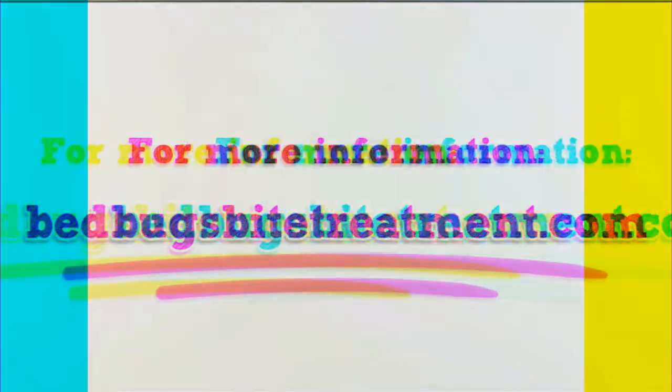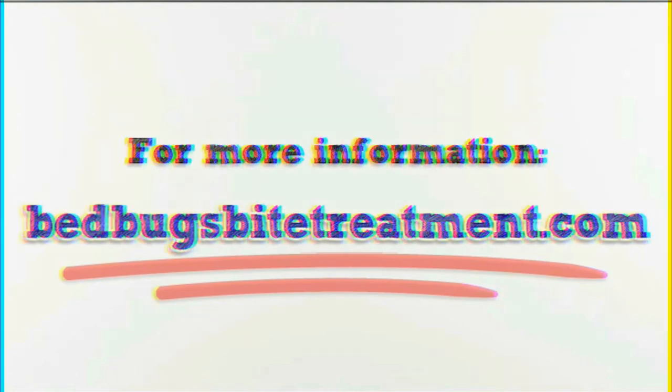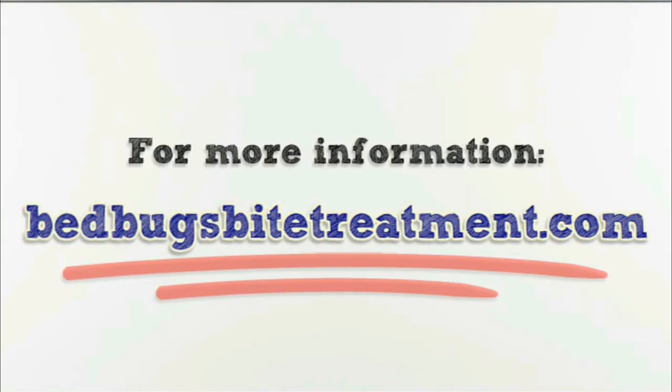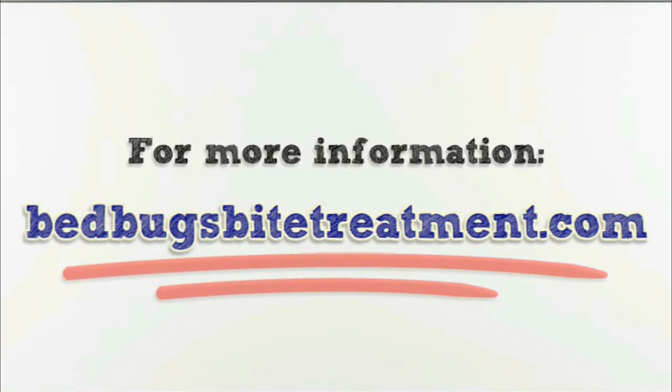You don't have to go through the embarrassment of bed bug infestations any longer. For more info on the only natural product that kills bed bugs with 100% effectiveness in all life stages, including bed bug eggs, nymphs and adults, go to www.bedbugsbytreatment.com right now to learn how an easy-to-use treatment can clear your bed bug infestation faster than anything you've ever tried before.